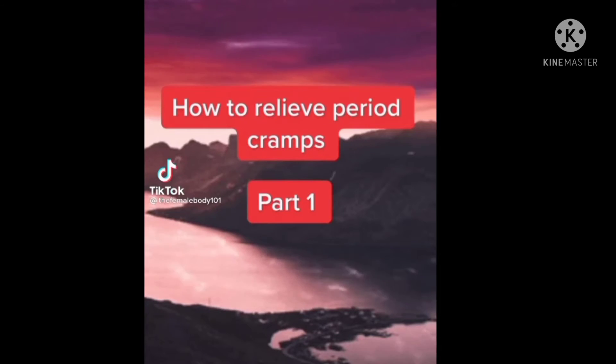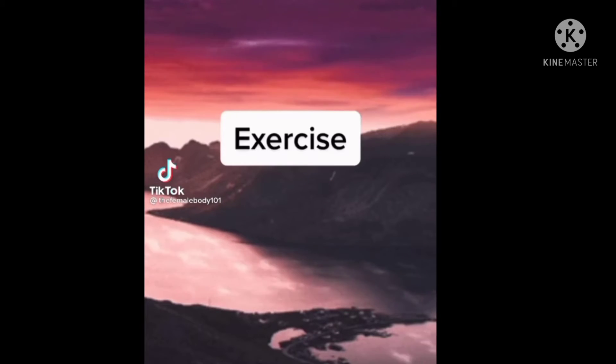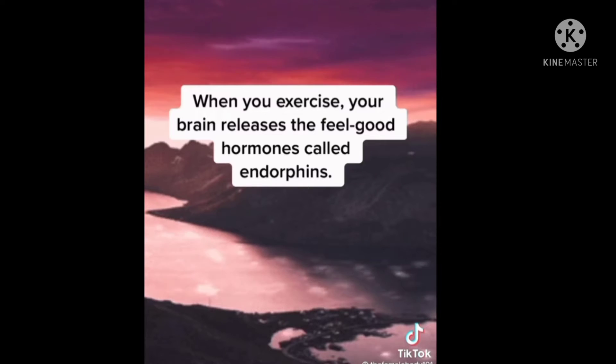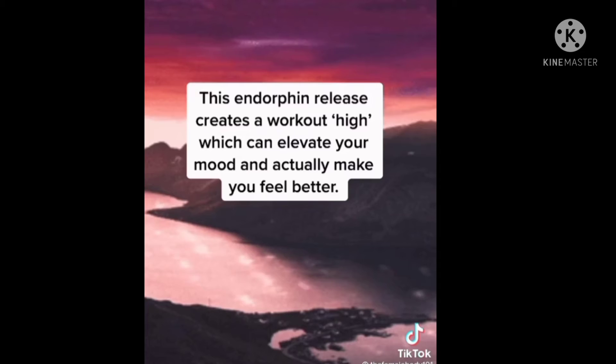How to relieve period cramps. Part 1: Exercise. Studies have found that physical exercise may help reduce the pain of menstrual cramps. When you exercise, your brain releases the feel-good hormones called endorphins. This endorphin release creates a workout high which can elevate your mood and actually make you feel better.